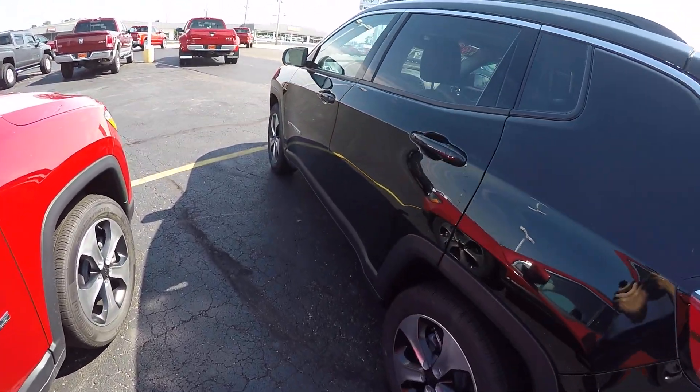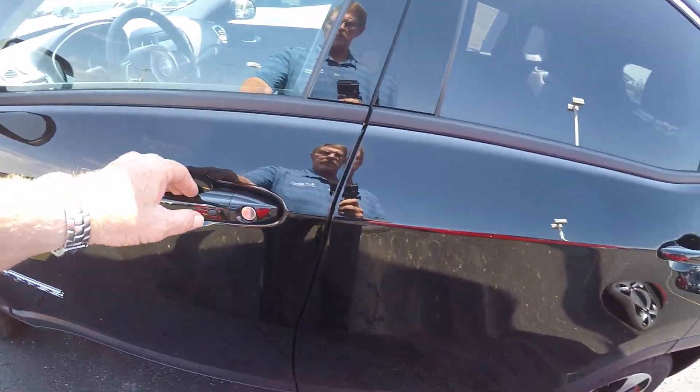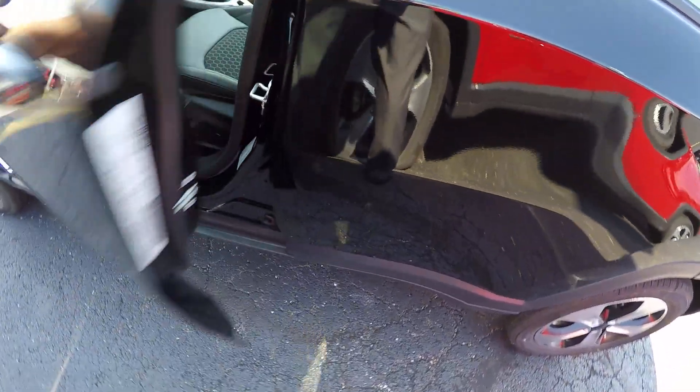It is equipped with proximity entrance, so if you've got your key within proximity of the vehicle, you can just push a button to lock your door and go underneath the door handle to unlock it.